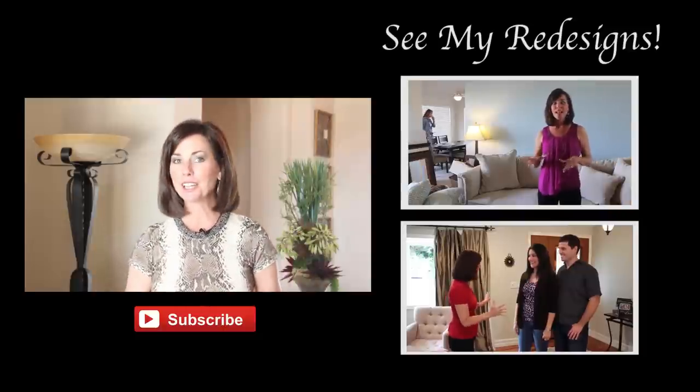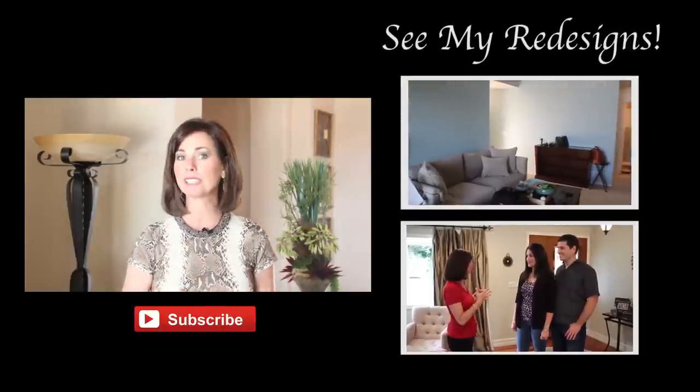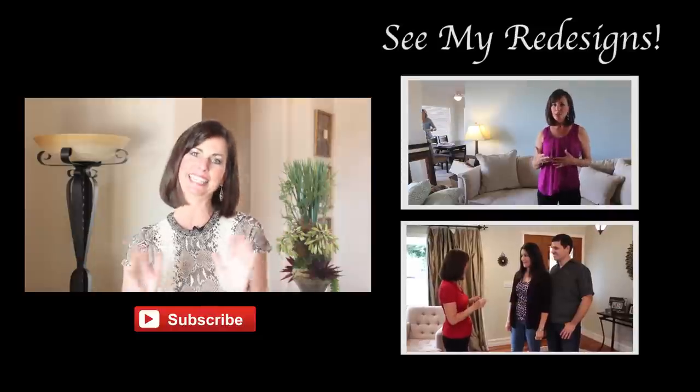Follow these tips and you can take your home from ordinary to extraordinary. You will see that luxury is in the details.